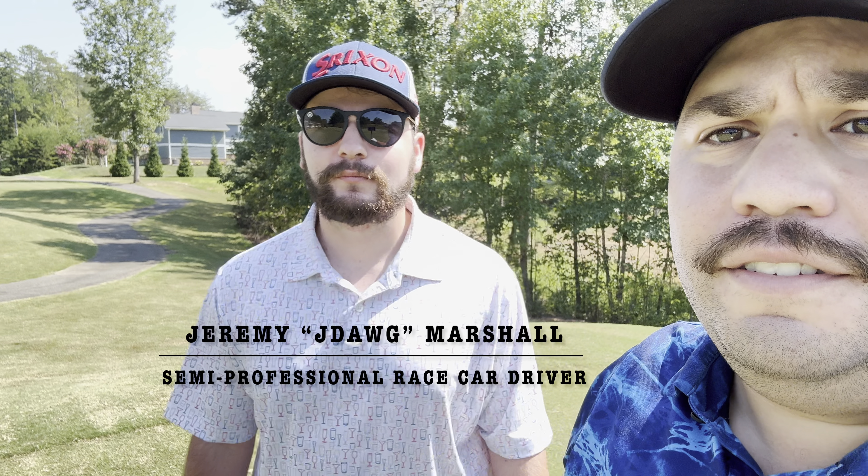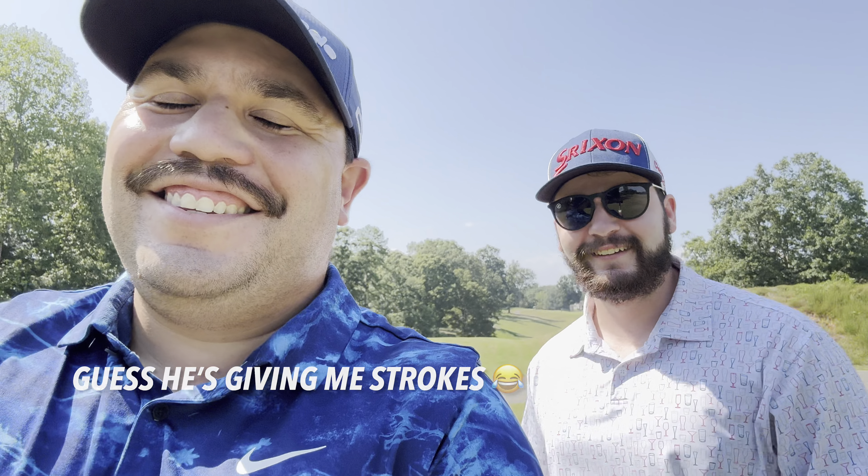We are at River Oaks Golf Club in Statesville, North Carolina. Got Jeremy here with me. We're gonna do a little match today. Jeremy's gonna get 18 strokes — stroke a hole — and we're gonna see what we can do. Jeremy is a 16.5 handicap, I'm a plus 2.5, so we're just gonna call it 18 and he's gonna get a stroke a hole.